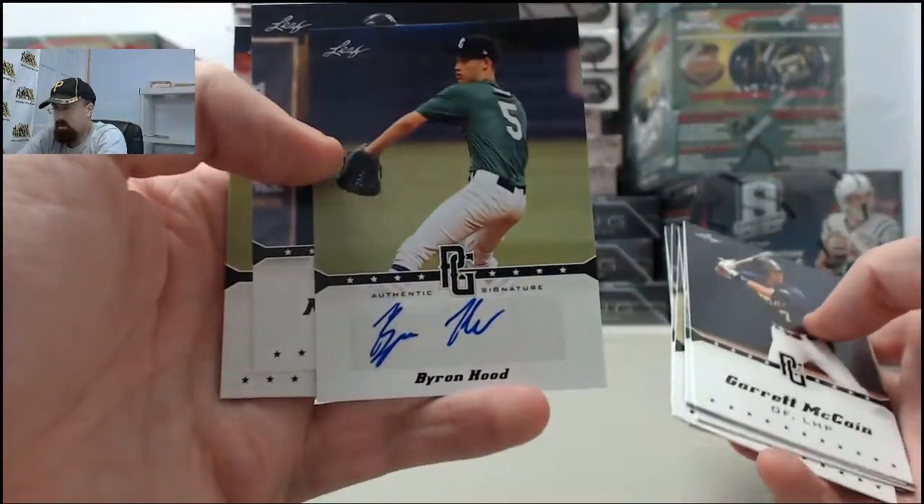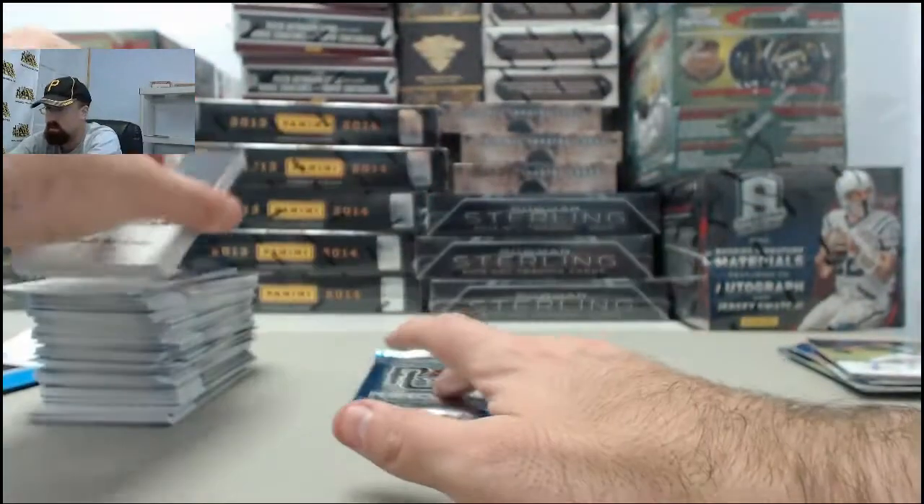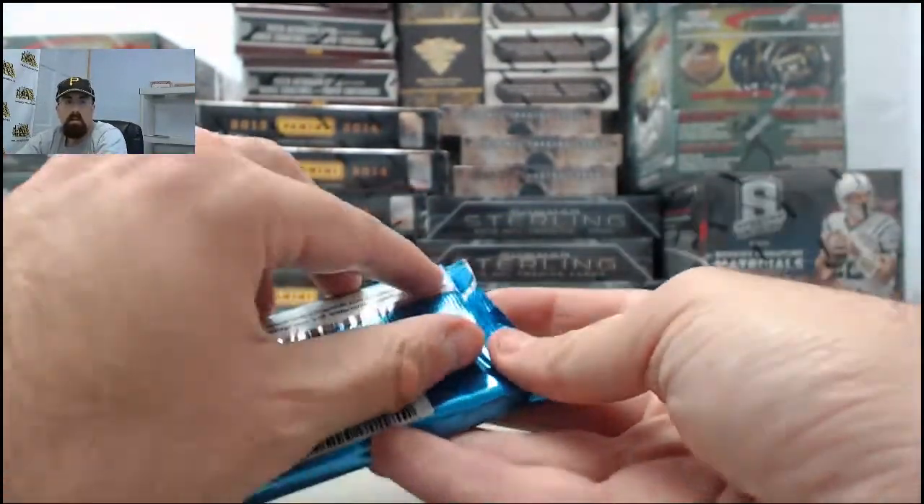Another Byron Hood — second Byron Hood autograph of the box. Hope he turns into someone big there for you, Matty.